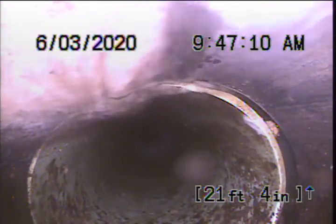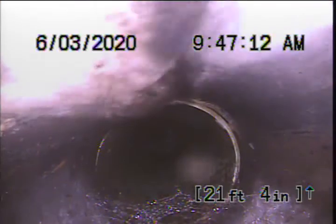Approximately 21 feet from our point of access, the line transitions over from ABS to the 3034 scheduled PVC. Transition looks good. We'll continue on. It's got good flow.